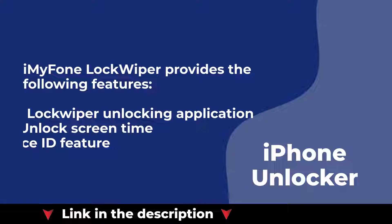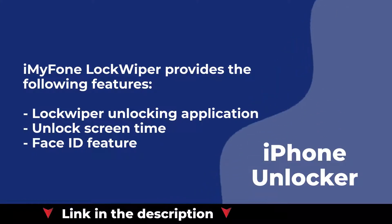iMyFone LockWiper provides the following features: the LockWiper Unlocking Application, Unlock Screen Time, and Face ID feature.